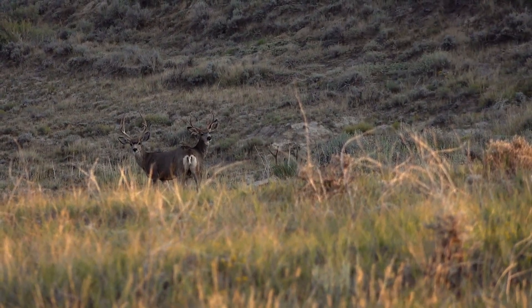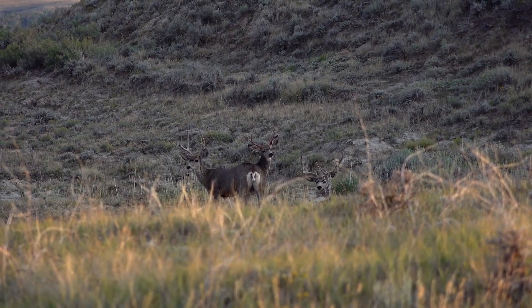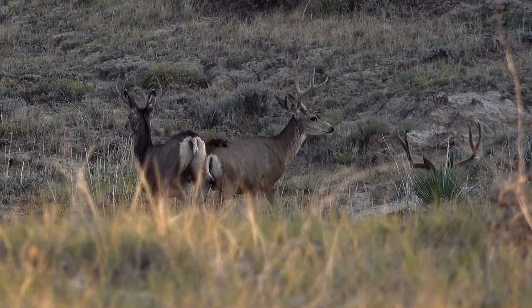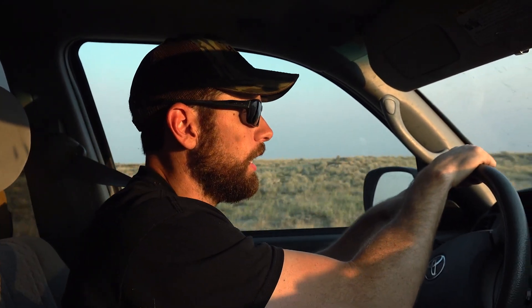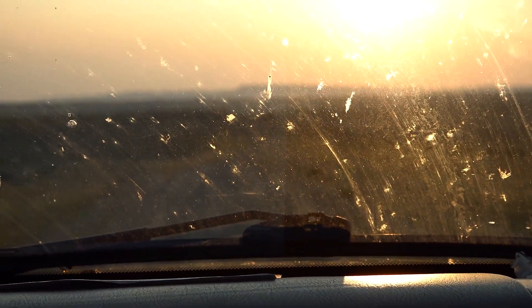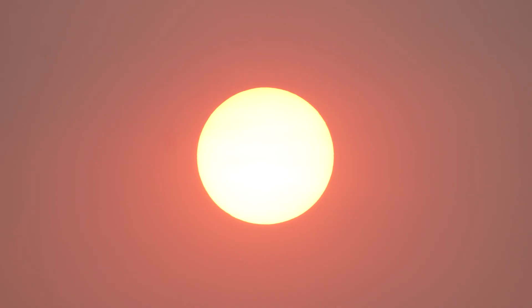We ain't afraid of hunting on private land - we don't care, we're excited to be going hunting, it doesn't matter to us. Been cruising around all day long trying to get access to some of this public and we've had a little bit of luck. Seen a pile of mule deer and antelope and a couple of whitetails today - just a doe and two fawns. But we've got several phone numbers to call tonight of landowners that own land around landlocked public, to see if we can access through their ground.